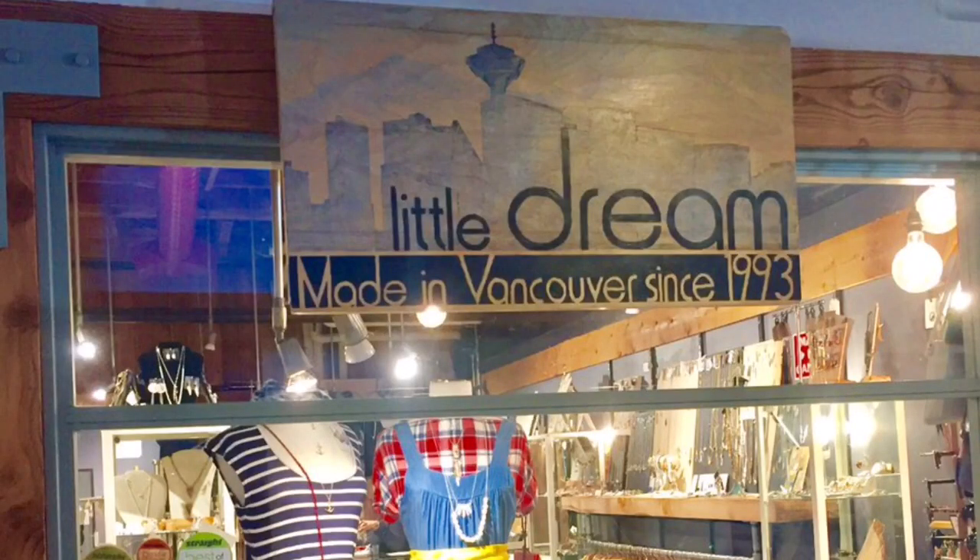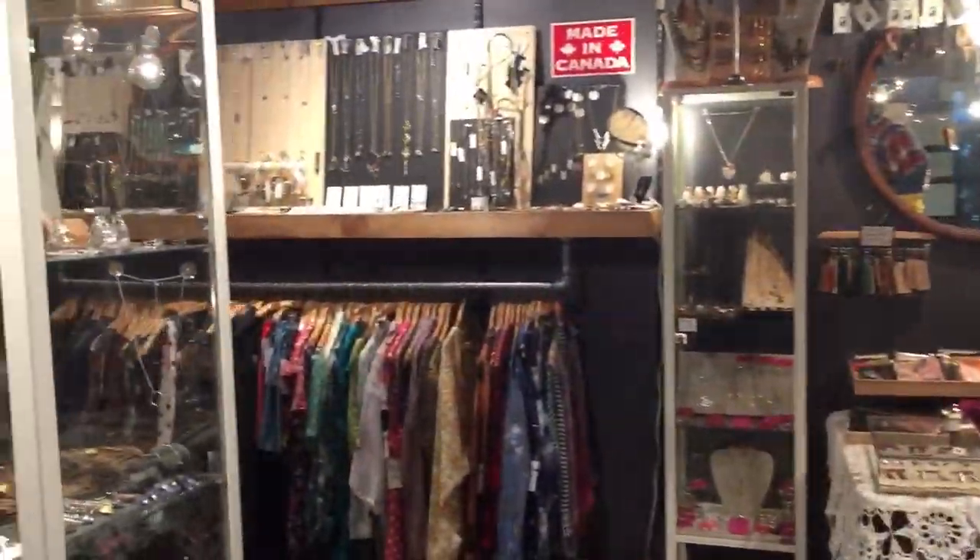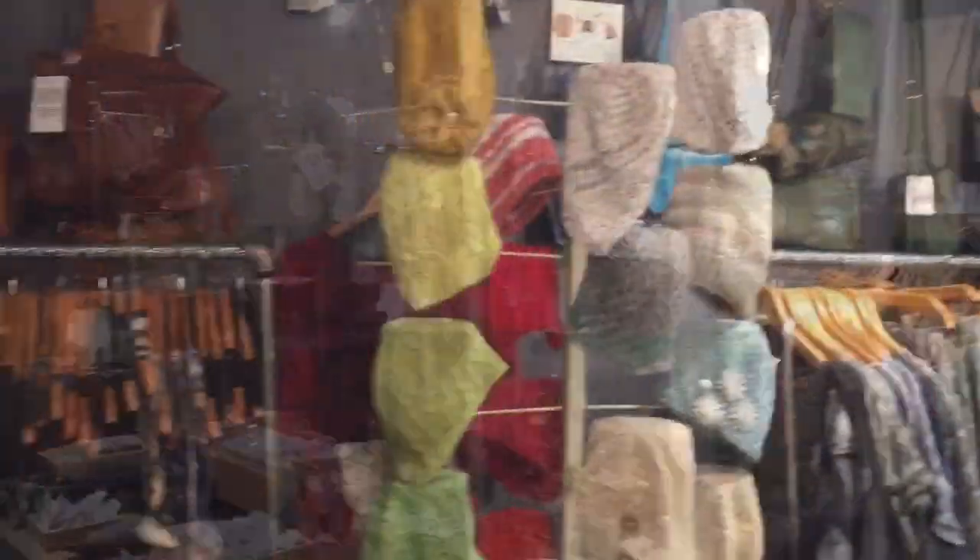Just down the hallway is a small boutique called Little Dream. The store sells clothing and accessories made by locals, only here in Vancouver.